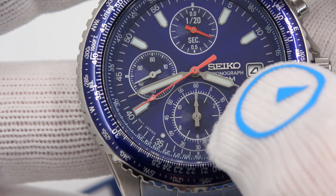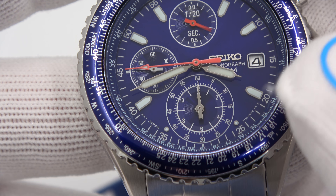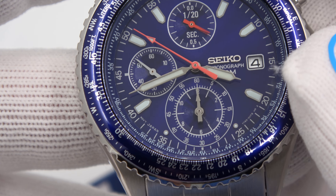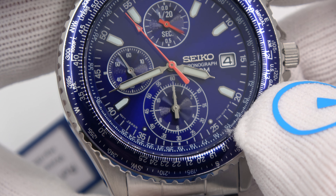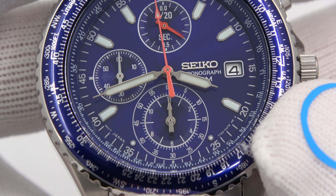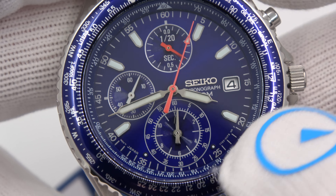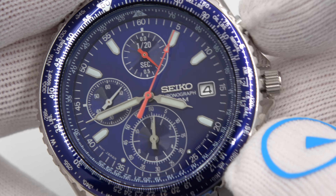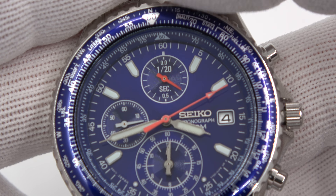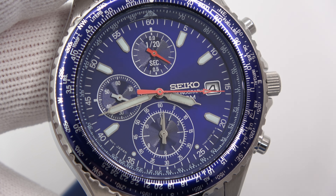After one minute elapses, we'll see the minute indicator go over one increment on its way to 5, 10, 15, and so on. It just clicked over to one minute. You would stop it the same way, and reset by hitting the bottom button. On the outside is a bidirectional rotating slide rule. I did a watch and learn on slide rules — I believe I used the Flightmaster for that video.